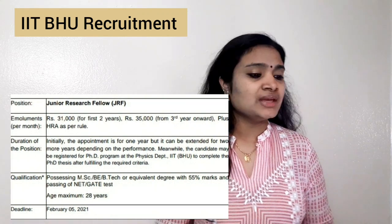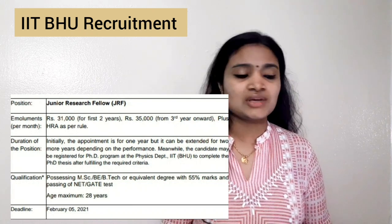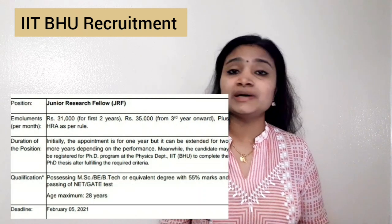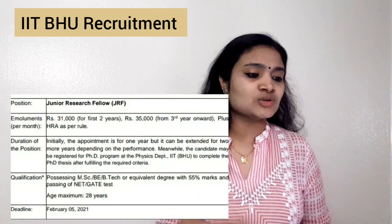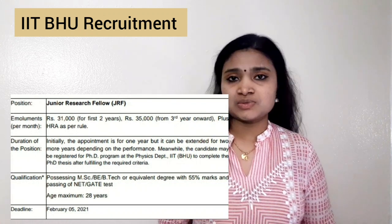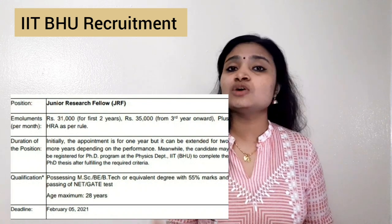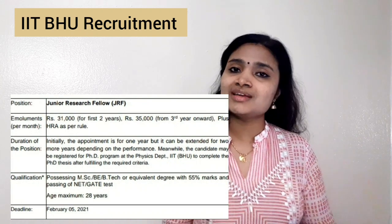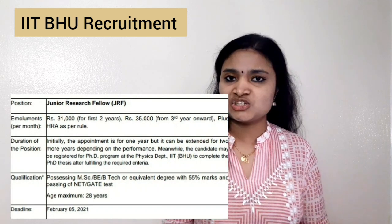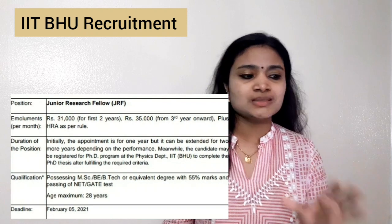Even though it is for three years, the salary is very good. For the first two years you will be getting ₹31,000 per month as salary or stipend, and from the third year onwards you will be getting ₹35,000. The position is initially for one year but extendable for two more years depending on performance.